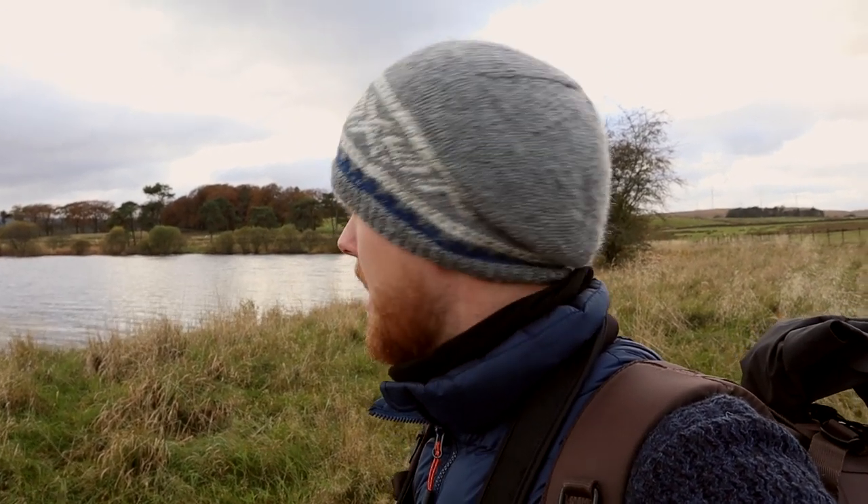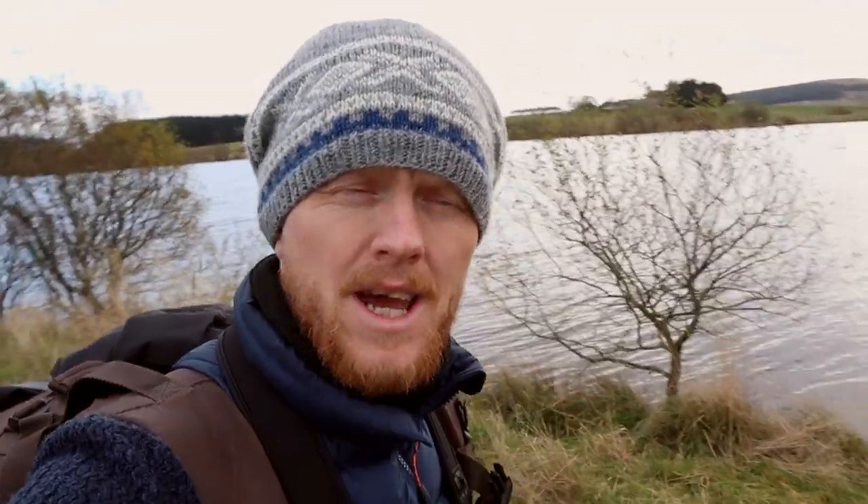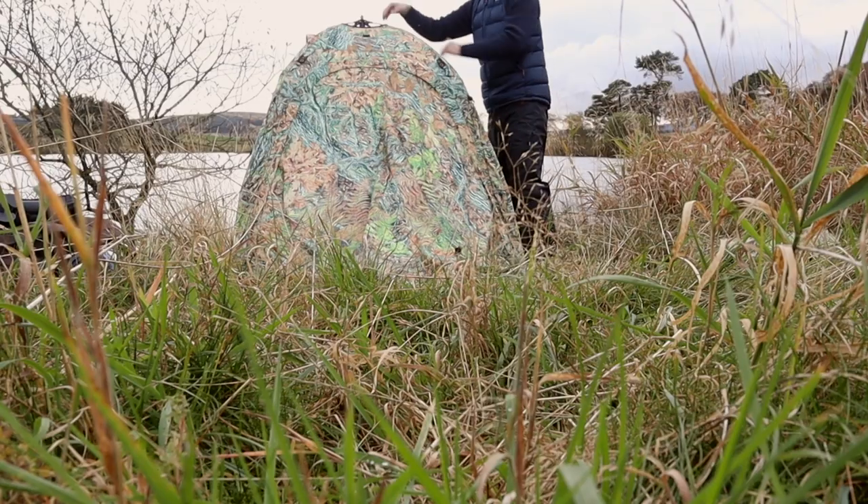I can also shoot back this way towards where my hide was set up this morning and capture some images with sidelight there. I'm just going to leave the additional room attached, carry it on my arm, and bring it over there.